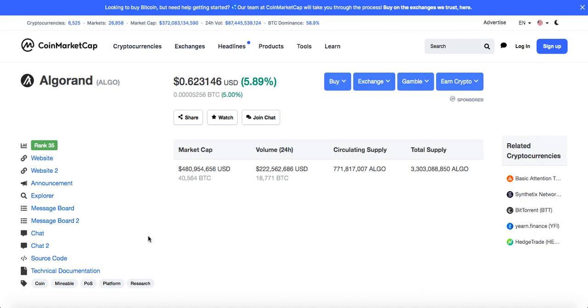Congrats to all the Algorand holders — I know a lot of my viewers are Algorand holders. Nice 20% pump, but do take profits because you never know, tomorrow could bring a dump. It's always good to be safe and lock in profits because this is crypto and this is why we are here.